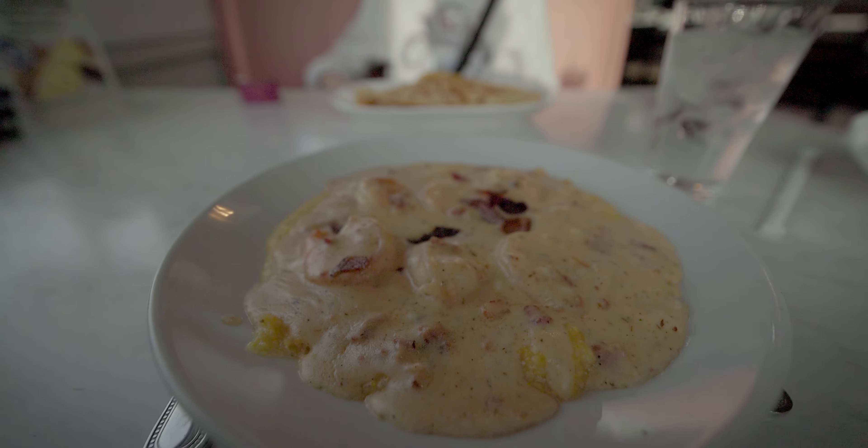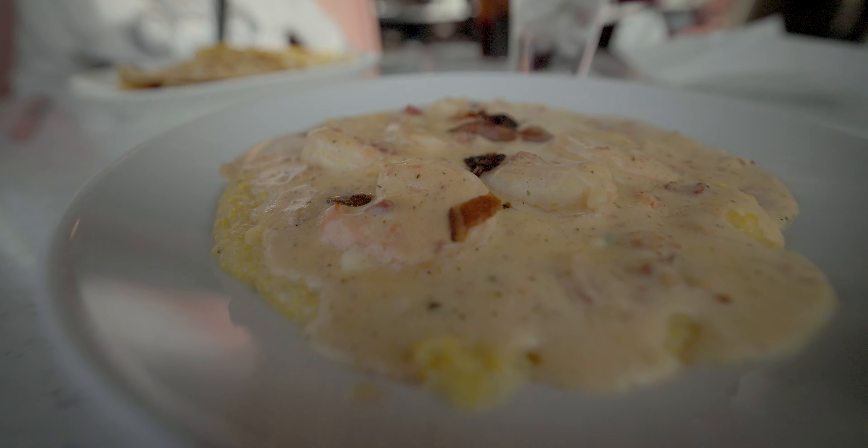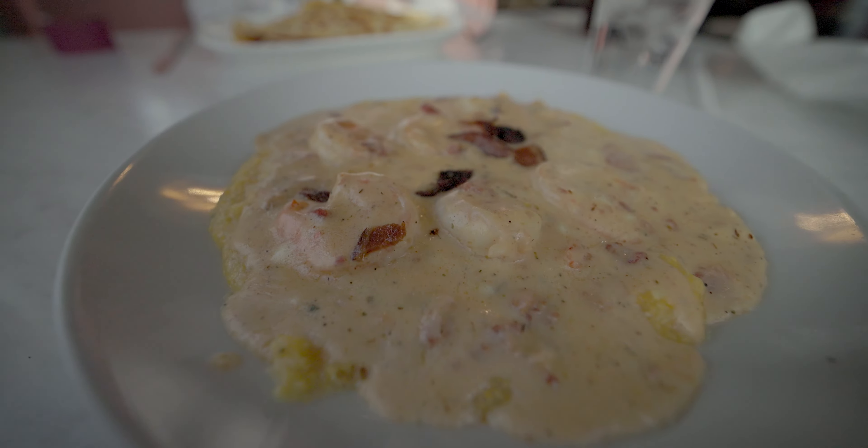I'm gonna do the shrimp and grits with the organic stone ground grits, grilled jumbo shrimp, apple with bacon, and Cajun cream sauce. The cream sauce is really good. I did not try the shrimp — I don't like seafood, but if I could get that with chicken I totally would.